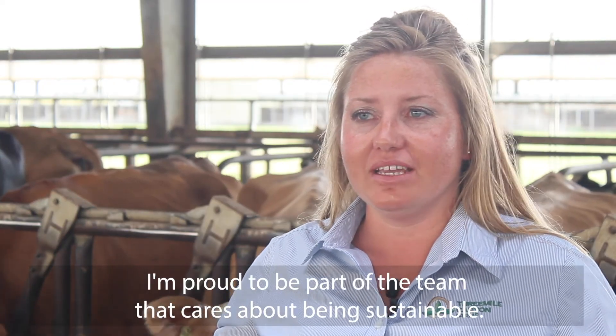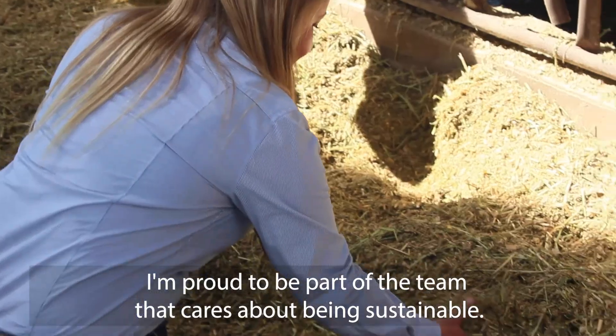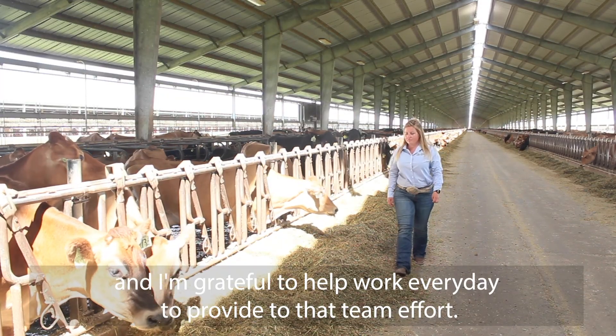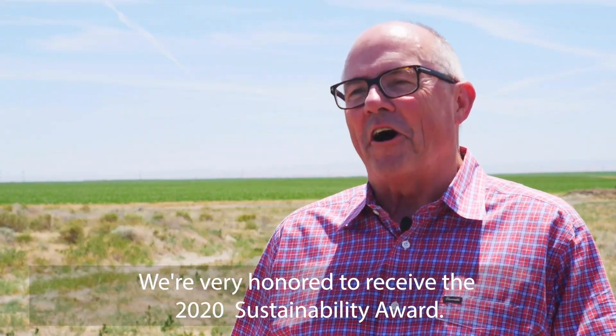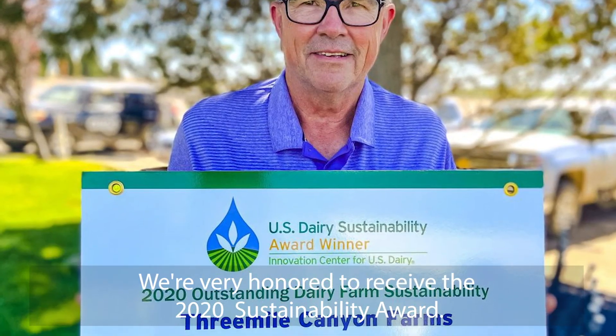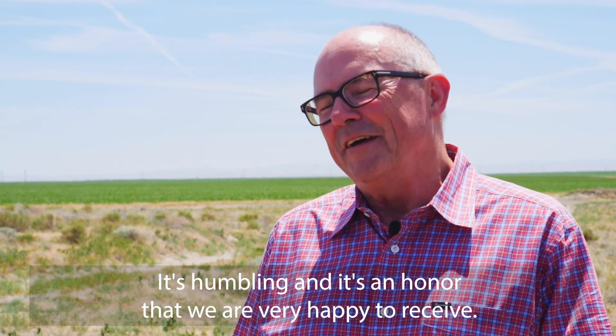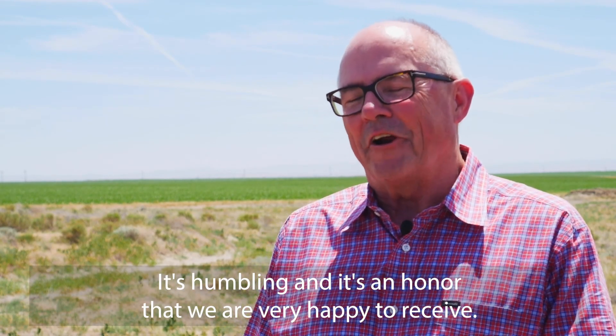I'm proud to be part of a team that cares about being sustainable, and I'm grateful to help work every day to provide to that team effort. We're very honored to receive the 2020 Sustainability Award. It's humbling, and it's an honor that we are very happy to receive.